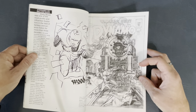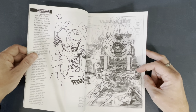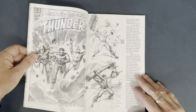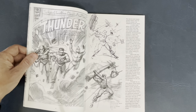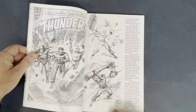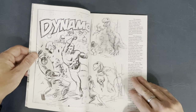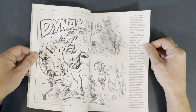Thunder Agents cover layout by Wally. I mean, he says layout, but I look at this like — man, that's pencils, baby. I can ink that. Another layout. I love the Thunder Agents. Thunder Agents came out from Tower in 1966 — I believe that was Wally's company. This book was published, by the way, in 2000. Just lots of great sketches and behind-the-scenes stuff.